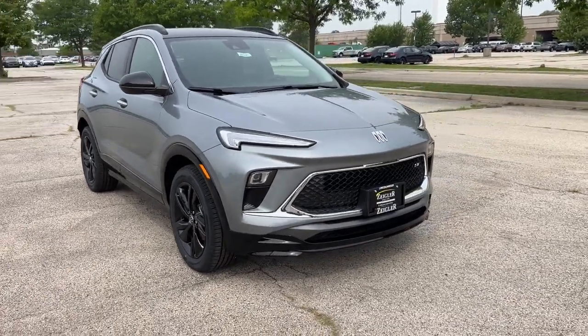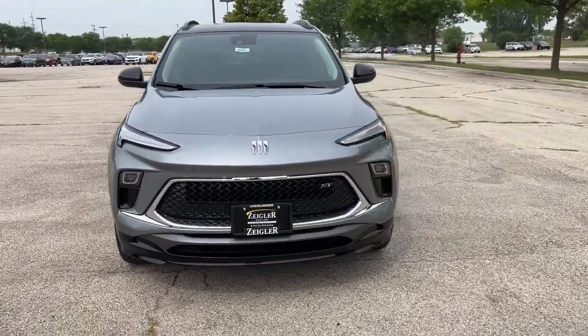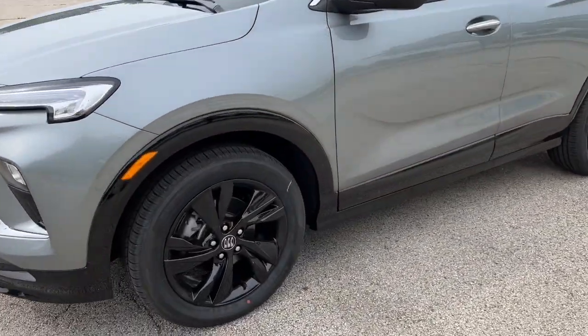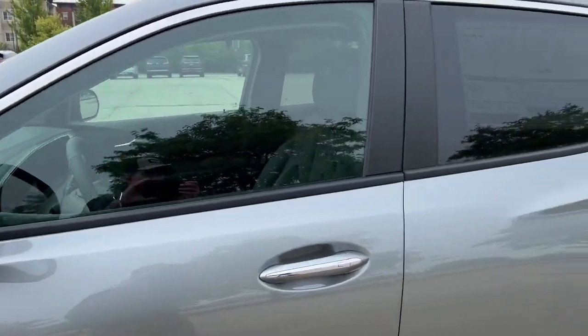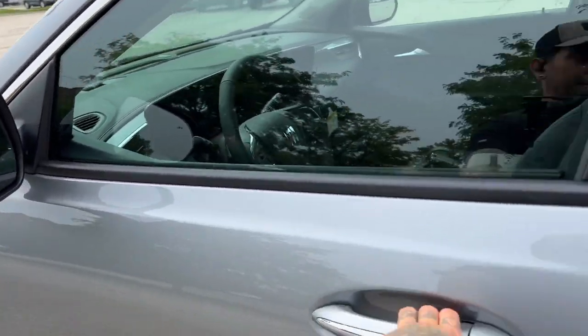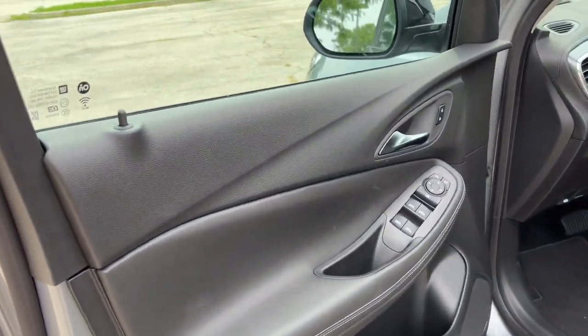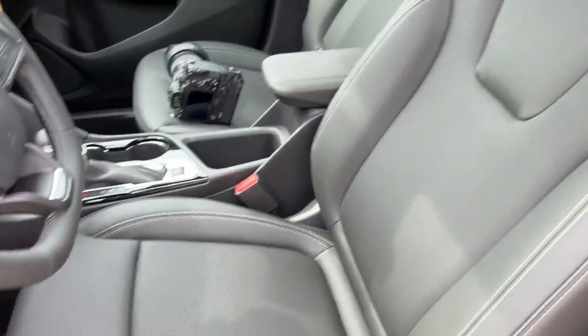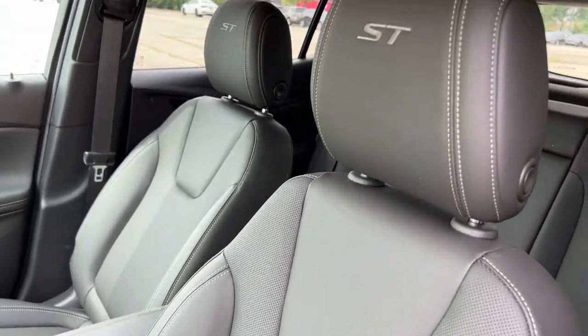Here we have a 2024 Buick Encore GX, this is a Sport Touring. It comes equipped with nice black wheels, black accents along the window, black roof racks, black side mirrors, keyless entry and remote start, and a nice black interior with power driver seat and perforated black leather seating throughout.